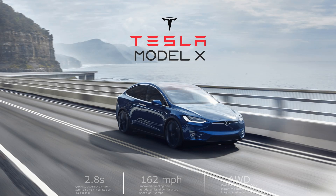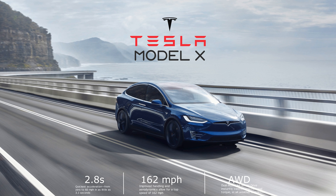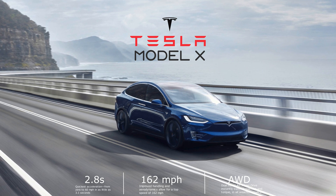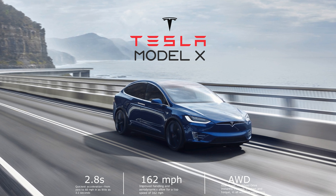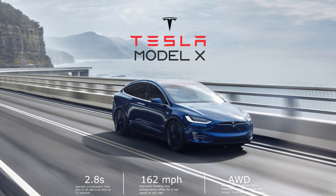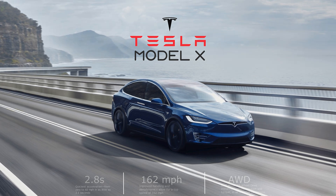Last on our list is the Tesla Model X, claimed to be the safest SUV on the planet. It does 0 to 60 in under 3 seconds with a top speed of 162 mph and can take up to 7 passengers.